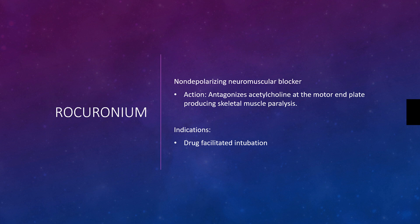Unlike succinylcholine, you won't see those fasciculations or that quivering-like effect before the patient becomes paralyzed. Because it's a non-depolarizing paralytic, it lasts much longer than depolarizing paralytics like succinylcholine. Succinylcholine may only last 10 minutes, where Rocuronium can last in excess of 30 minutes.